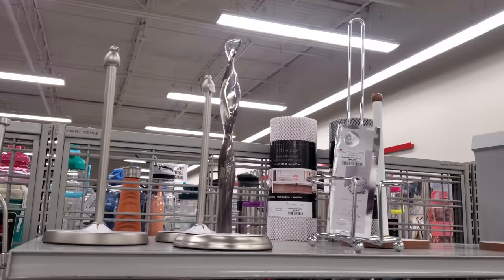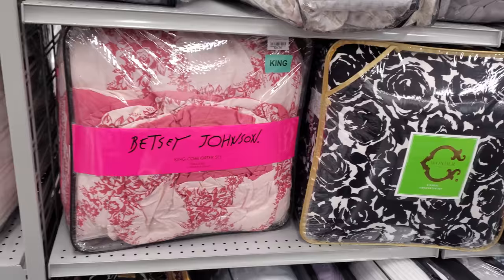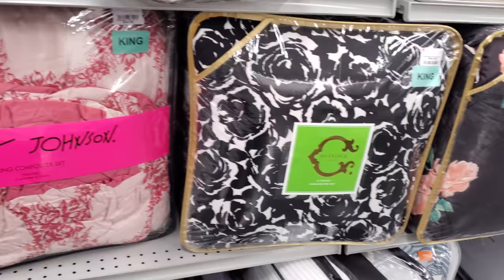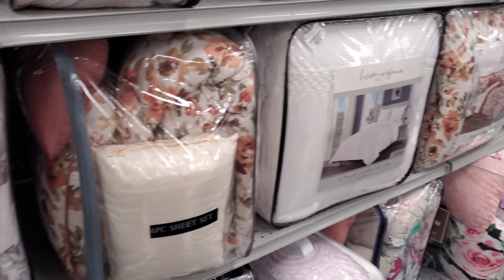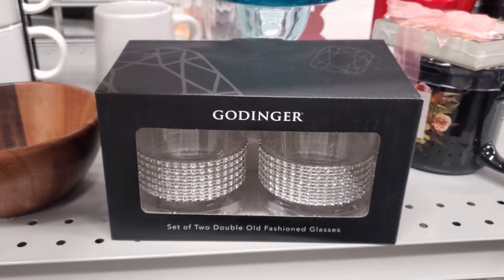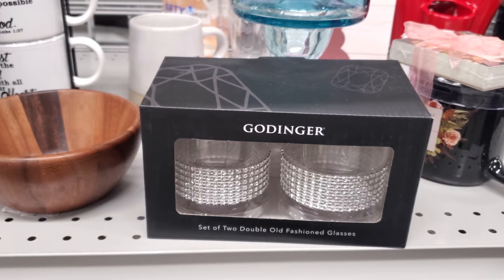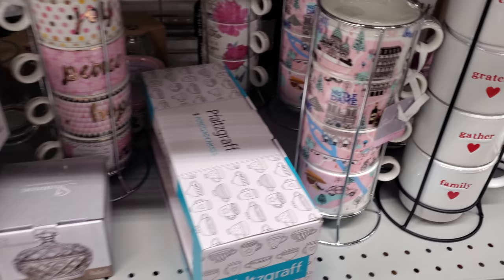Paper towel holders are 10. Betsy Johnson comforter and shams for 35, and these are 45. Here's Jessica McLintock Home — interesting because my prom dress was Jessica McLintock. Tommy — I feel like all the king sets are 45. You get two again. I feel like you could DIY this because at Dollar Tree they sell ribbon and you could just glue it on yourself. Cute thankful ones too.